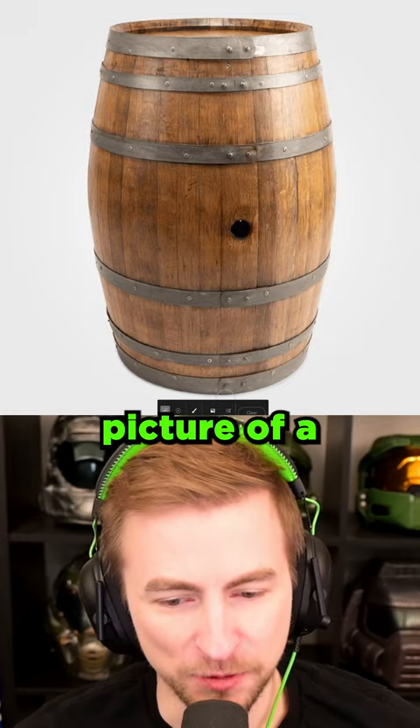Here's a good idea. Let's take this picture of a barrel, remove the background, and see what an AI thinks should be there. Let's try suburban neighborhood.